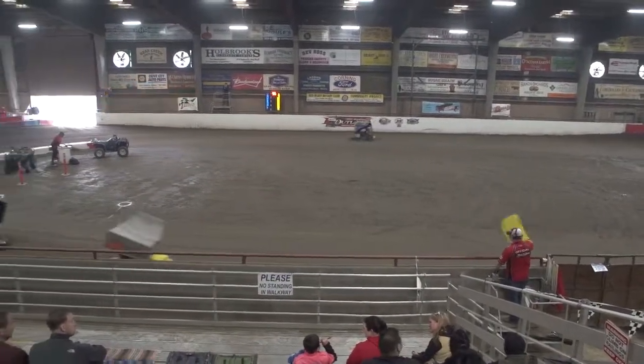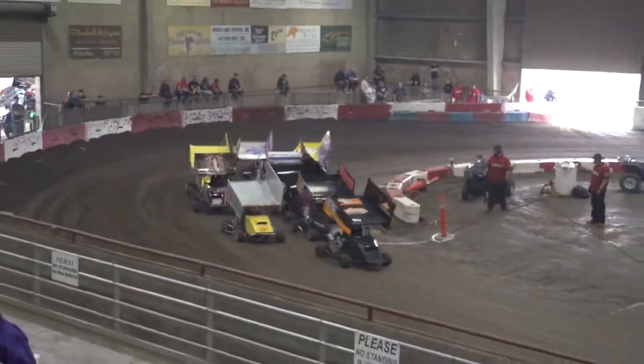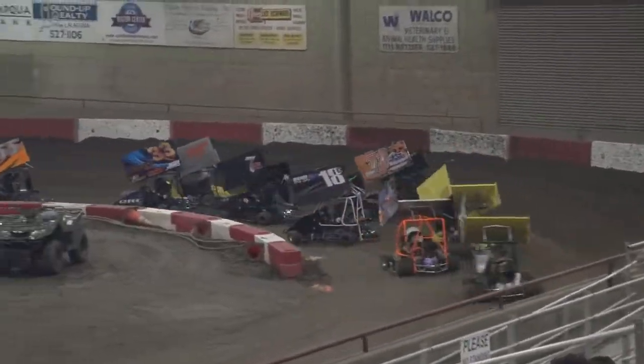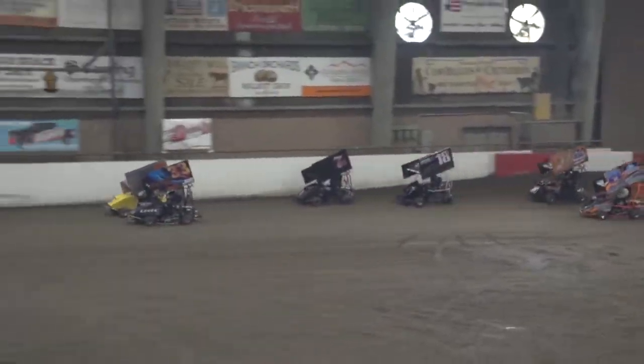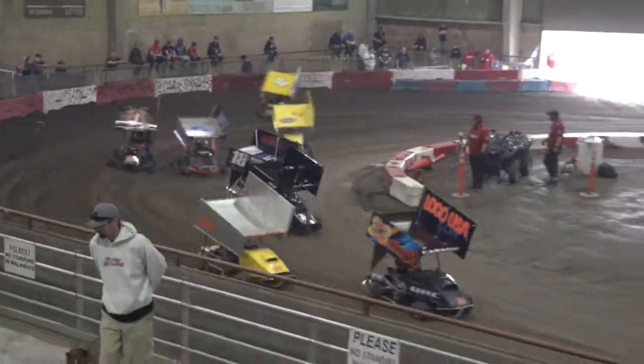We got a yellow over in turn two — that's Colby Horne in that 21H. We're back to green. Here comes Taylin Roberts on the outside of Brent Bozzo for that fourth spot, but she can't get the run going. Now Colby Fox moves into that fifth spot — I told you to watch for him.